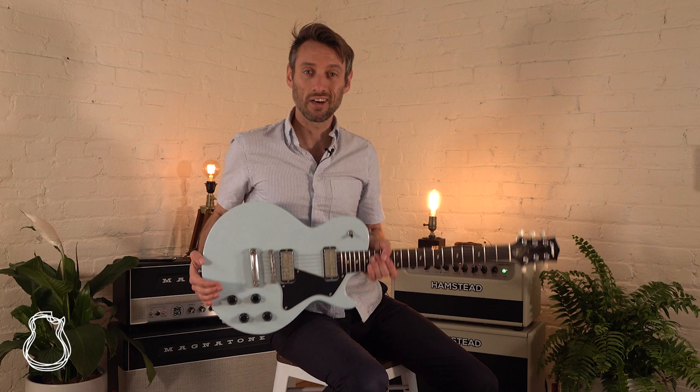Hey everyone, this is Jordan at the North American Guitar bringing you another pick of the day. Today I have this Colleen's 290 in a very attractive sonic blue. The pickups here are Lawler gold foils, so they have a really specific sound and we'll take a run through them so you can hear what it sounds like.